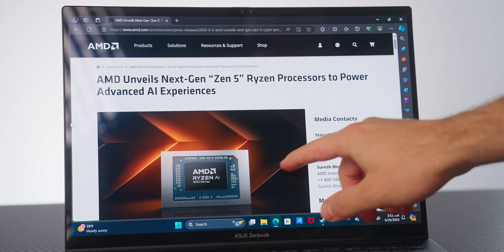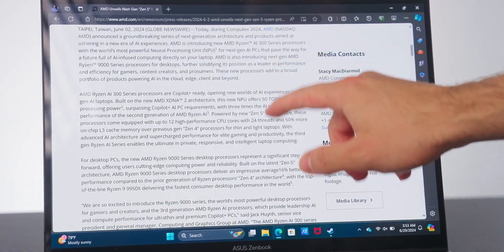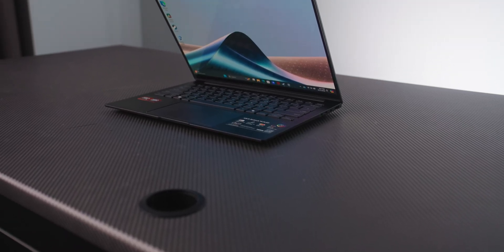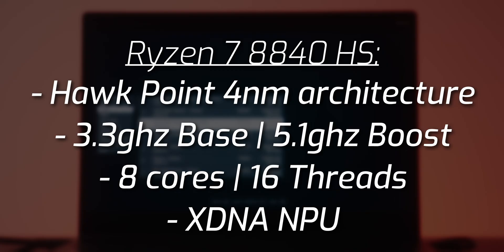For this laptop from Asus, you're given a pretty nice 14-inch 1920x1200 16x10 OLED display that is also touch-compatible, striking a really nice balance between usability, overall picture quality, and everyday use. This also has 32 gigabytes of LPDDR5 memory, a 1TB SSD, and most importantly, an AMD XDNA NPU — a neural processing unit — with up to 16 trillions of operations per second.